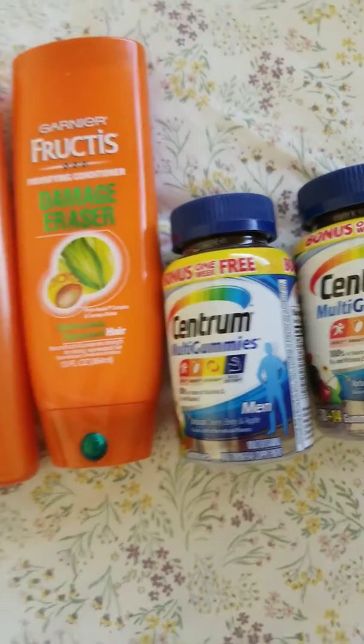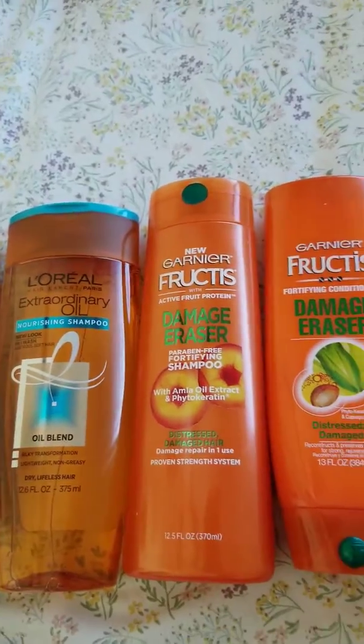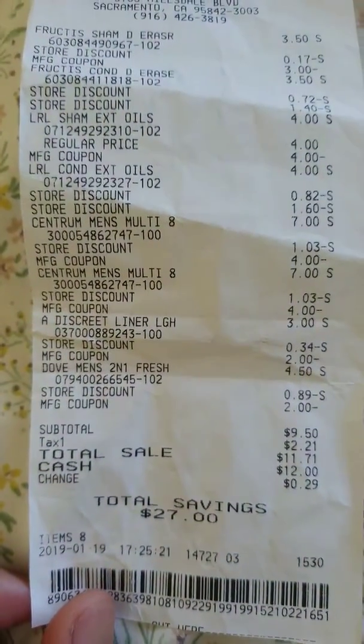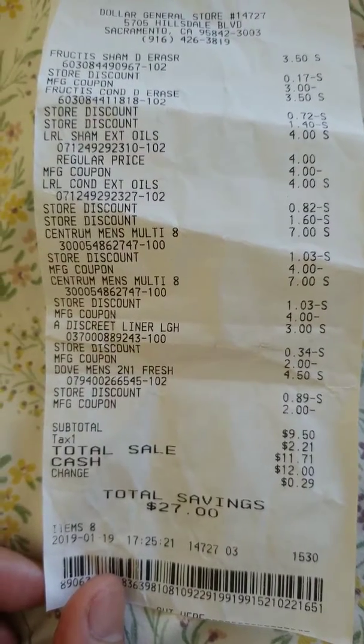And I actually have one discreet liner — I think I gave it to my auntie. That would be like a $3.00 value. I got a store coupon for $2.00, so it rings up a dollar only.